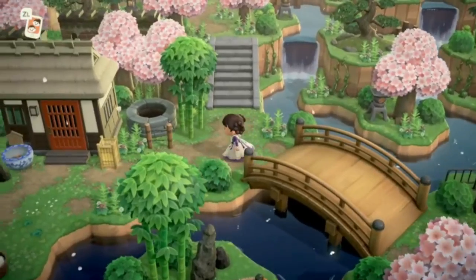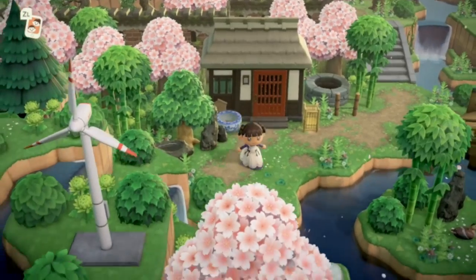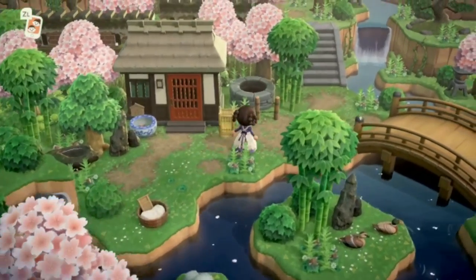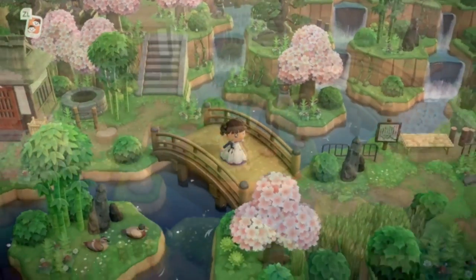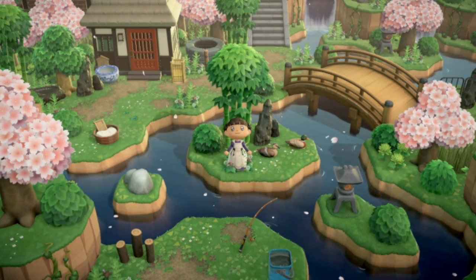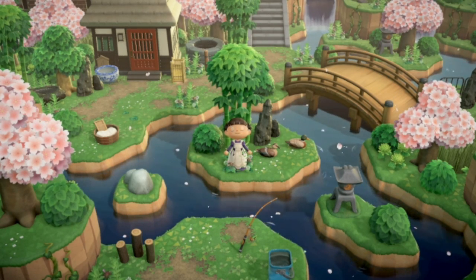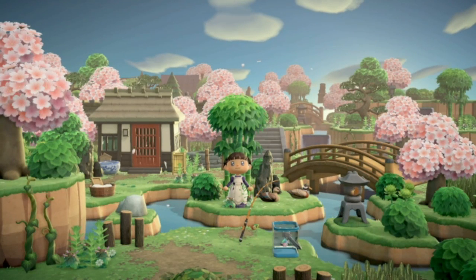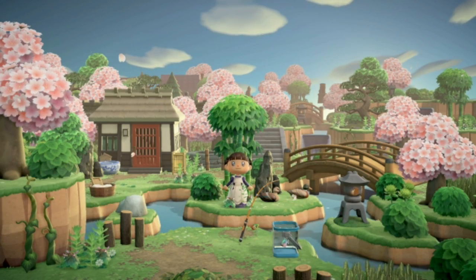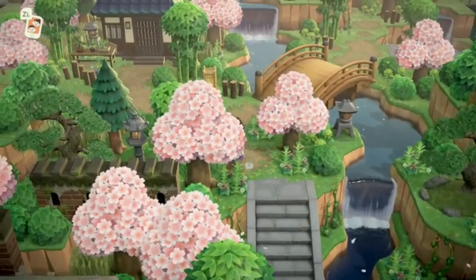Making our way over this bridge we have another villager's house, decorated really cute — very natural. It looks like there's a rock that got left behind up front, and I love that. Back behind Resident Services there's also a really cool view with the diagonal bridge. Look at that — with the other bridge in the background, this is absolutely stunning, super gorgeous.